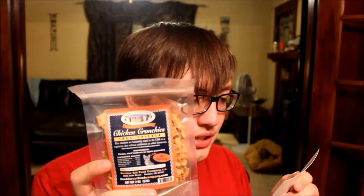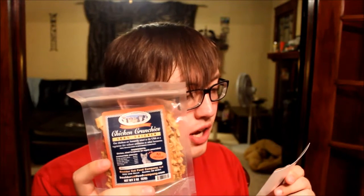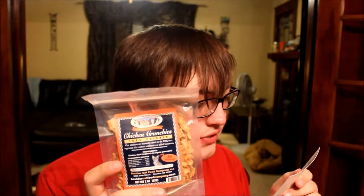Chicken Crunchies! Delicious little treats from the Boulder Cat Company, which uses all natural USA ground cage-free chicken. The owners have a kitten named PC. That's adorable.